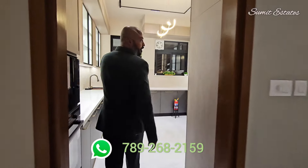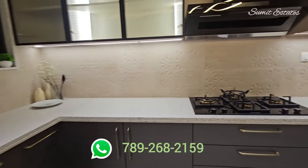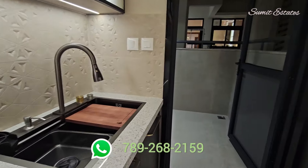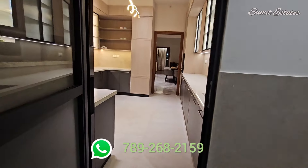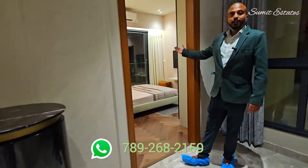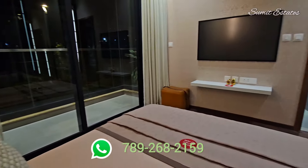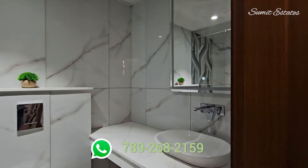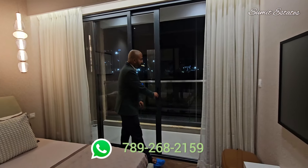This is the kitchen along with the utility space. And this is another bedroom with a washroom attached to it, along with a balcony.